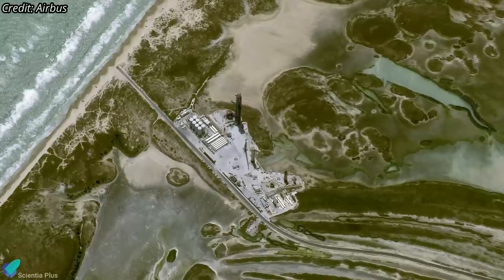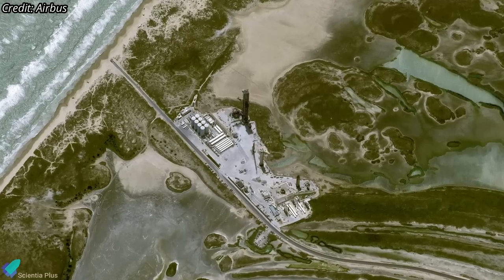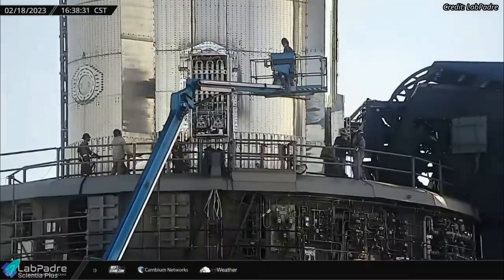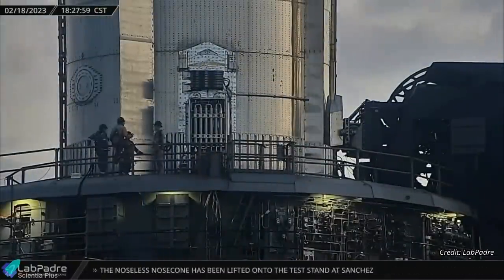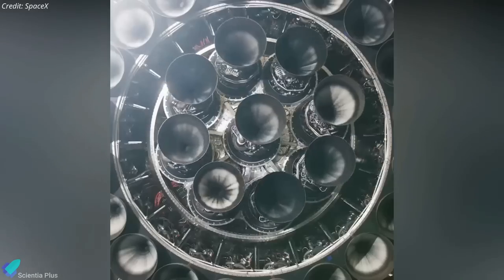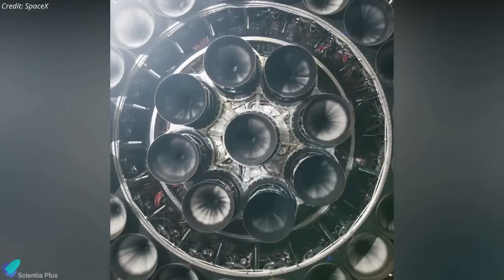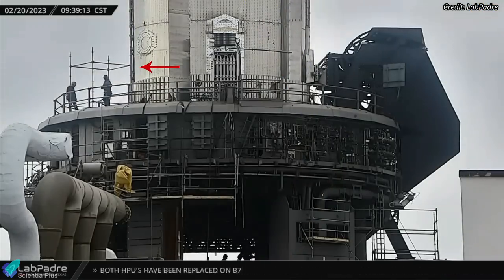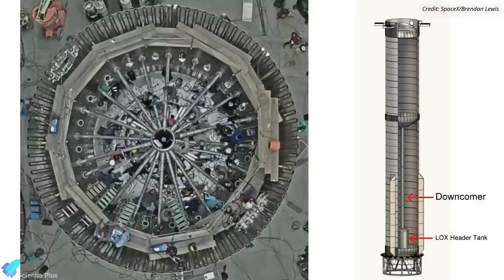Final pre-launch work is ongoing at the launch site to prepare Super Heavy Booster 7 and the Orbital Launch Mount for the historic test flight. The booster received a brand new hydraulic power unit on February 18, replacing the unit removed on February 15. The hydraulic power unit supplies pressurized oil to the booster's hydraulic actuation system. Scaffolding was recently added to the launch mount to access the aft area of Booster 7, which houses massive plumbing for the 33 engines, methane tank downcomer, oxygen header tank, several valves, and other hardware.